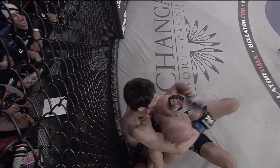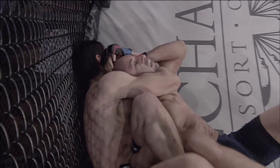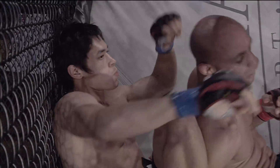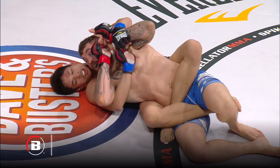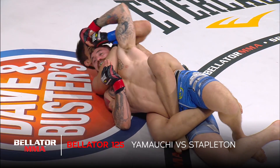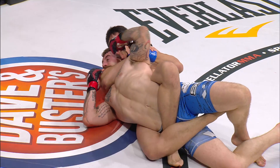And look at this. Stopped the roll — very hard to do. Behind the back, arm underneath the neck. And that is all she wrote, big time. There's the body triangle. Looking for good measure, back to the rear naked choke. Tipton has done a good job protecting, but now a lot of crank on the back.